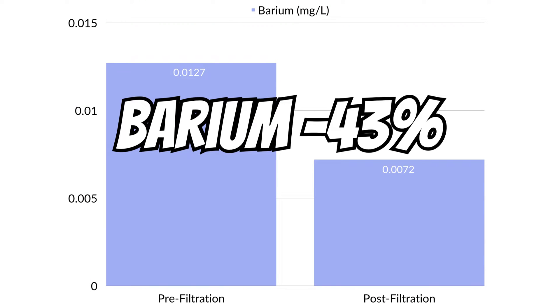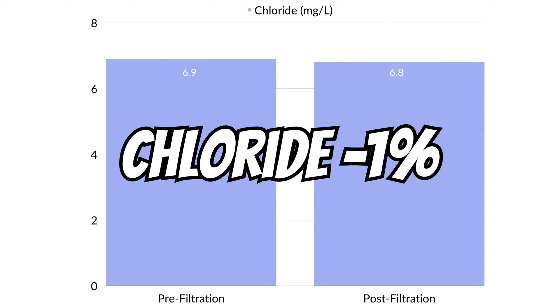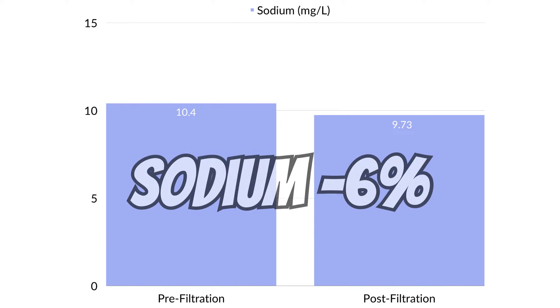Barium was reduced by 43%, chloride by just 1%, sodium by 6%, and sulfate by 16%. And there were a few substances that actually increased post-filtration.